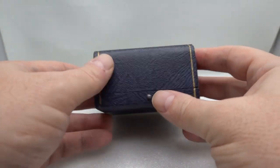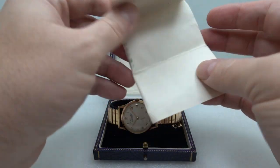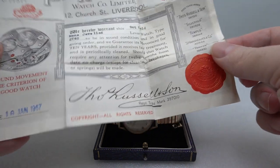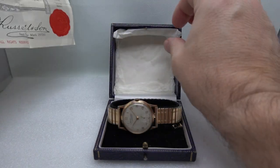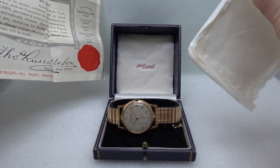Hello watch fans! Birth year watches here, and inside this box we have a Thomas Russell and Son watch with this lovely paperwork dating it to 1967 — stamped or embossed — and behind this tissue paper that came in this box, you can see it's the original box.